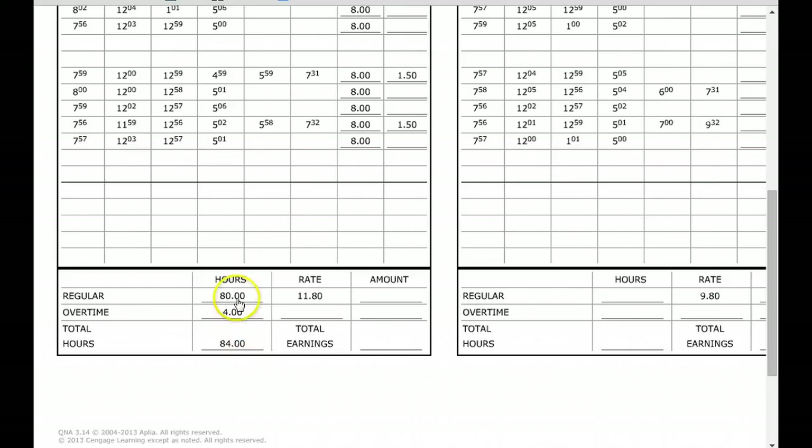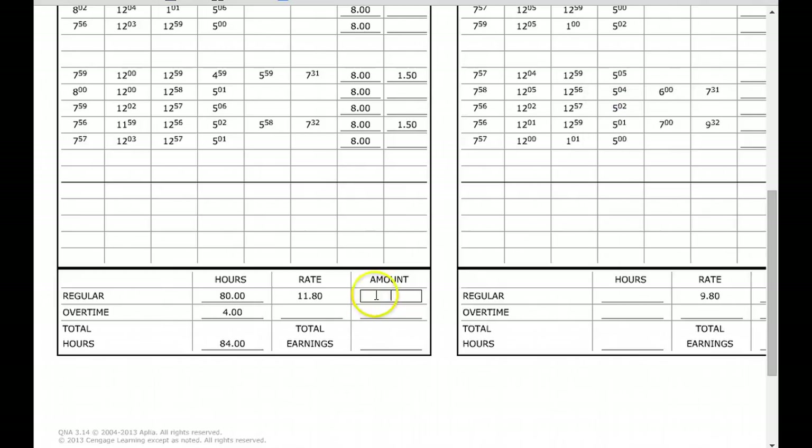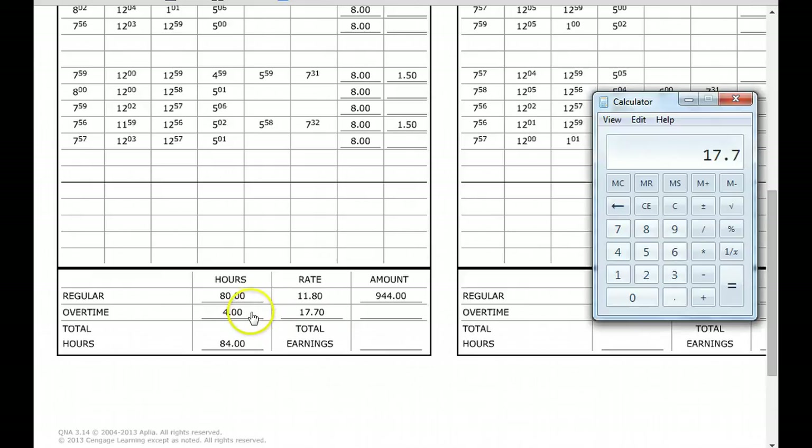Next, calculate how much they earned before taxes — that's gross pay. You take 80 regular hours times $11.80, and when you multiply those together you get $944. Now for overtime, we need to know the overtime hourly rate: 11.80 times 1.5 equals $17.70 per overtime hour. Then take 4 overtime hours times $17.70, and you get $70.80 in overtime pay.